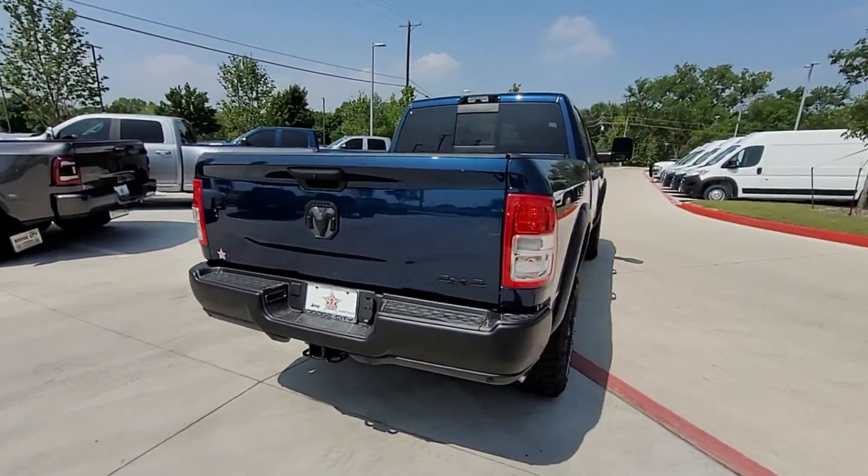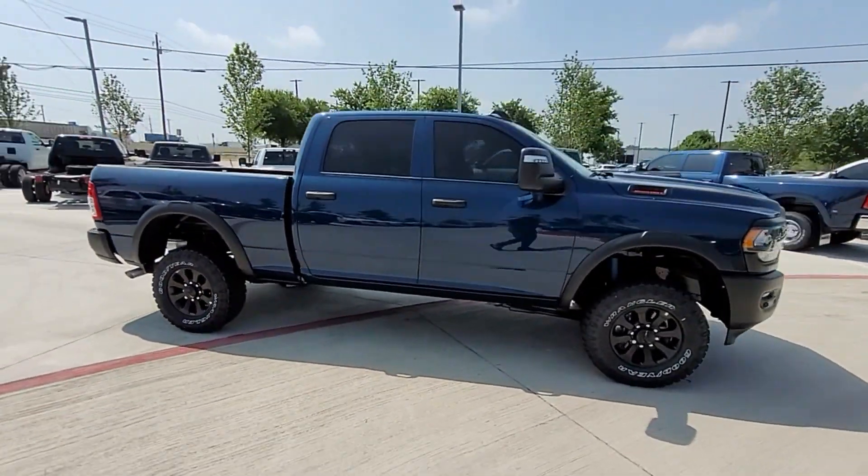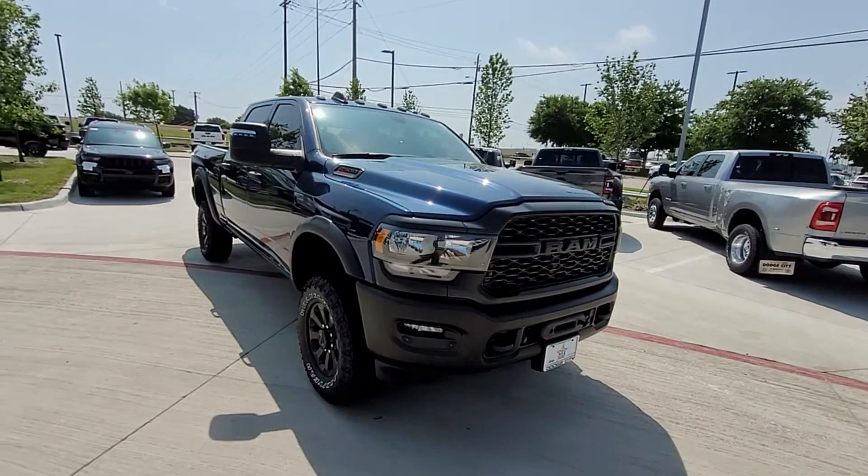Four-wheel drive, backup camera, tinted windows, Bluetooth, brake assist, keyless start, engine immobilizer, automatic headlights, auxiliary input, stability control, passenger side airbag sensor, adjustable steering wheel, daytime running lights, traction control, cruise control.